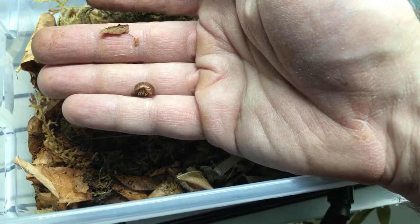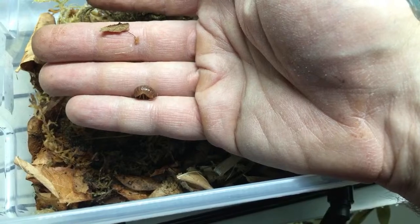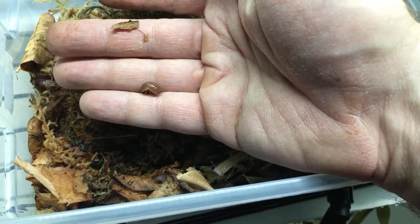Zach Wallace - yes, if you're keeping isopods with an emperor scorpion you want to make sure they're not attacking it in search of calcium. That makes sense.